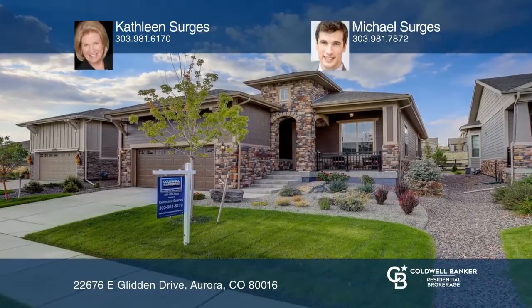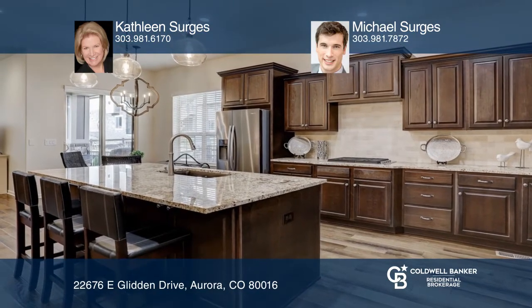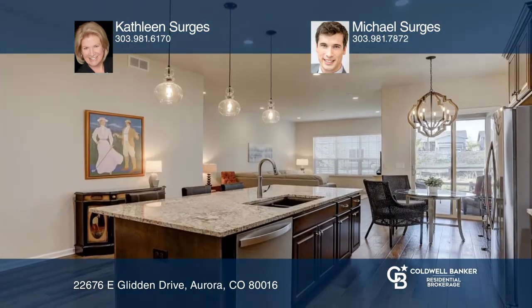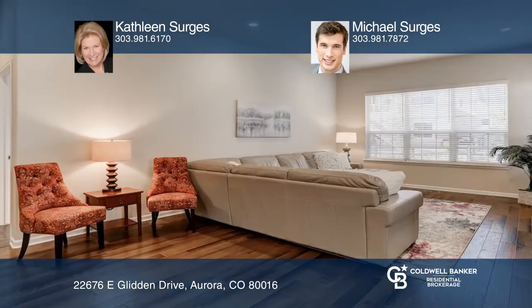Enjoy 55-plus active living at this Toll Brothers Ranch at the Hilltop Inspiration Community. The chef-style kitchen includes an island, gas range, stainless appliances, and a pantry, too.